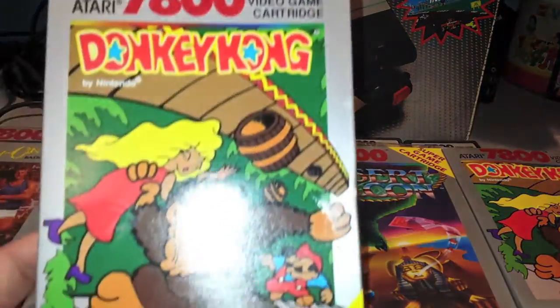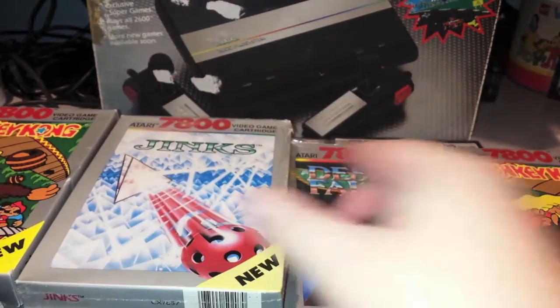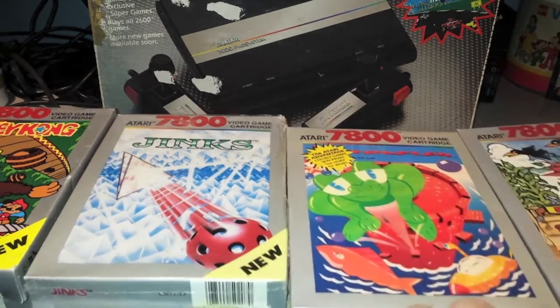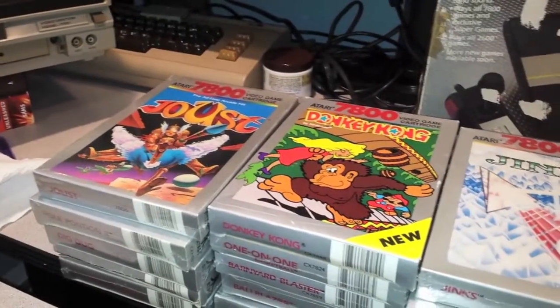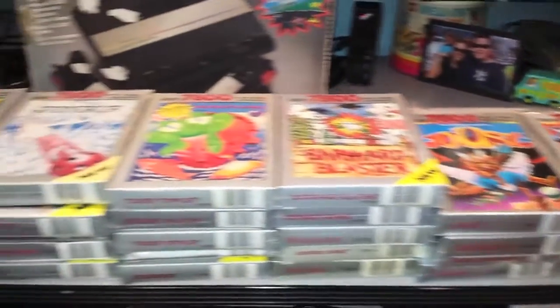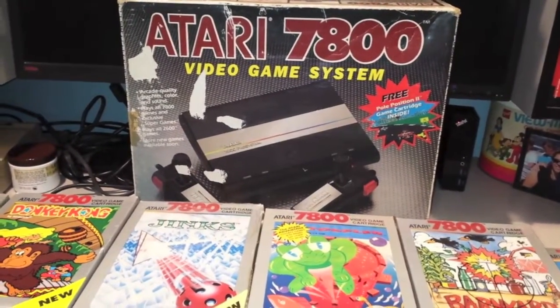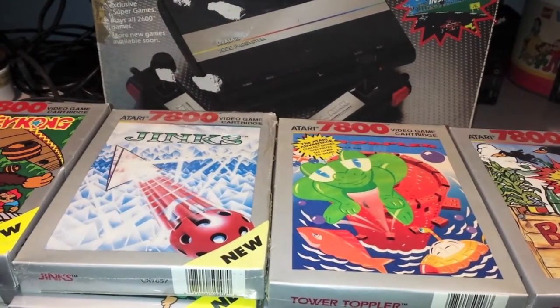Jinx sealed, and an unsealed duplicate copy of Donkey Kong. Anyway folks, that is my 7800 collection. There are obviously some more games I would like to get eventually. As you can see I have a pretty good collection — a lot of these are originals from my attic when I was a kid.